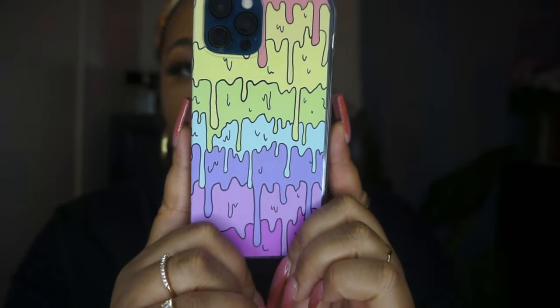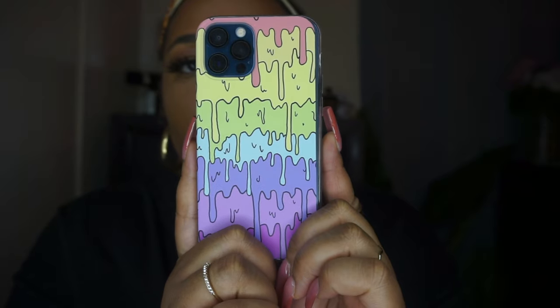This one is different — it has this goosebumps drip effect going on, with all this drip going down it. It kind of reminds me of Goosebumps. This one is so cute.